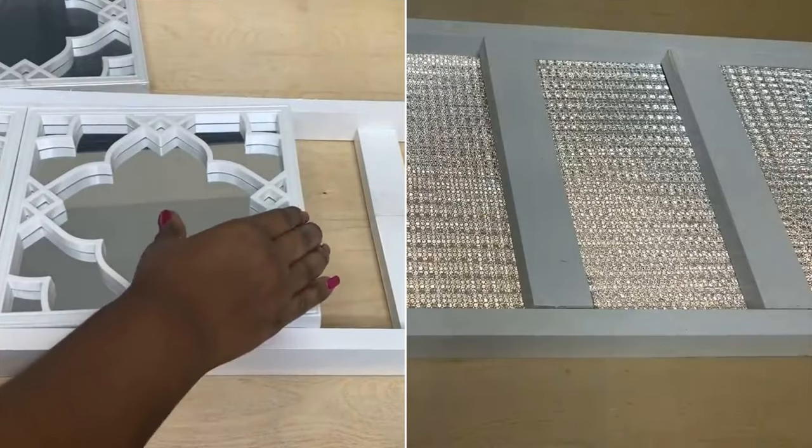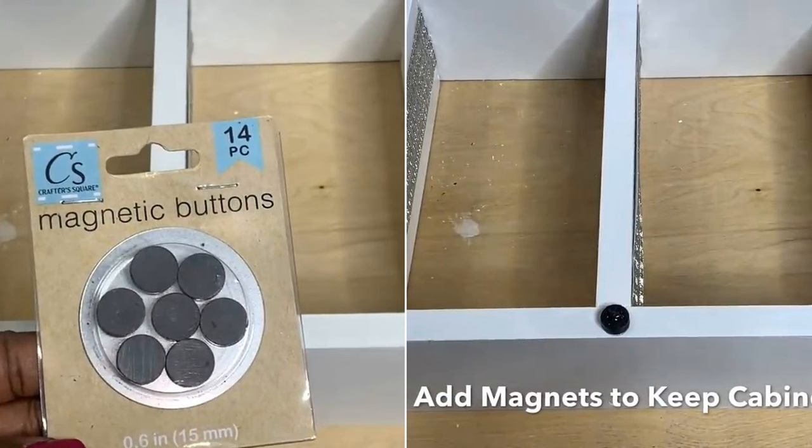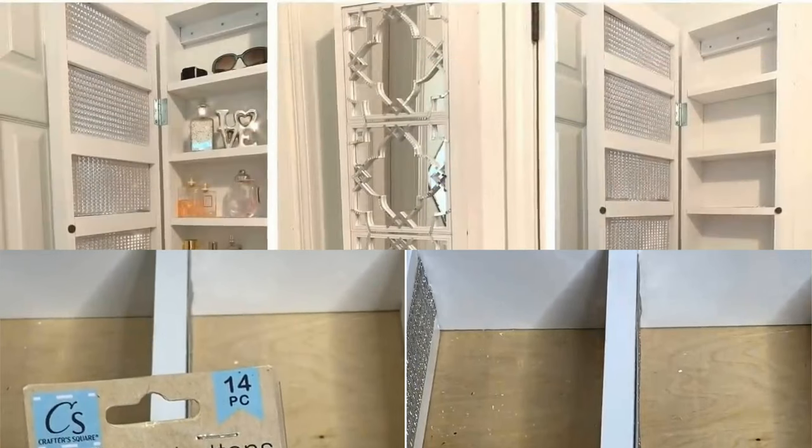Then, add the mirrors to the mirror frame, then cover the backside with silver cardstocks. After that, add hinges to connect the mirror frame and the shelves. You can use a magnet to keep the door closed. Finally, mount the cabinet to the wall.